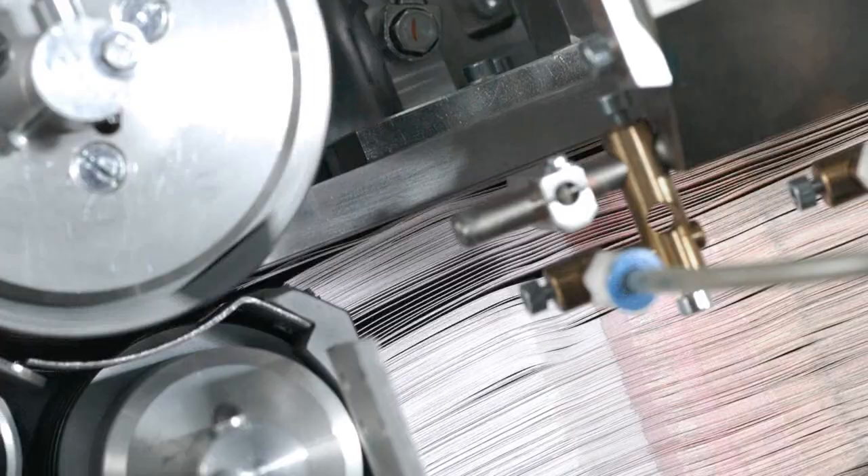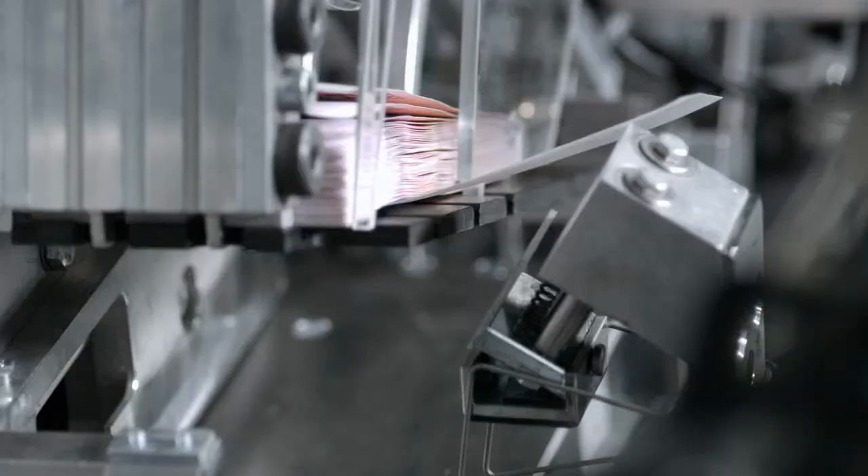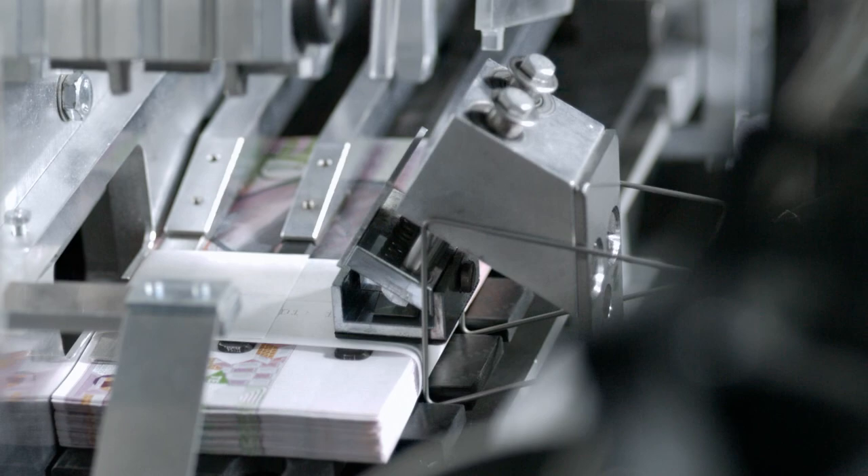The standout feature is the processing speed. At 44 banknotes per second, the BPS X9 is the fastest banknote processing system on the market for individual notes. With a 10% increase in singling speed, the result is a time-saving of 48 minutes compared with the predecessor model when a million banknotes are processed.